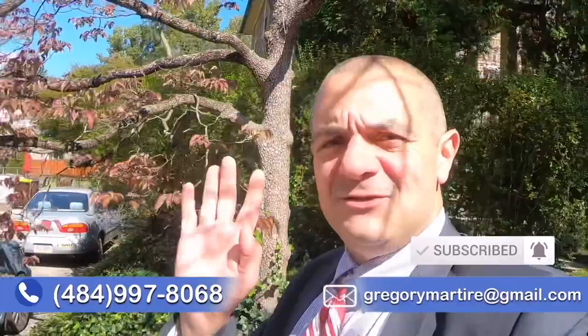Hit that subscribe button, click that bell notification, shoot us an email, a text, a call, or a fax. However you want to get in touch, we'll be happy to do it. You can even send us a letter or a carrier pigeon. My team and I work nights and weekends and we're helping a lot of people move to the greater Philadelphia area, and we're glad to do it for you too.